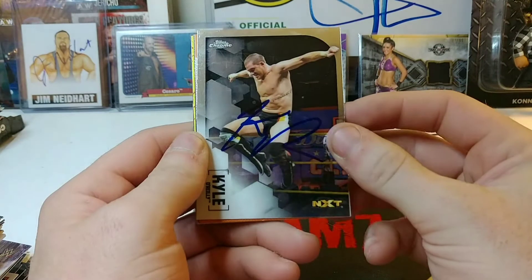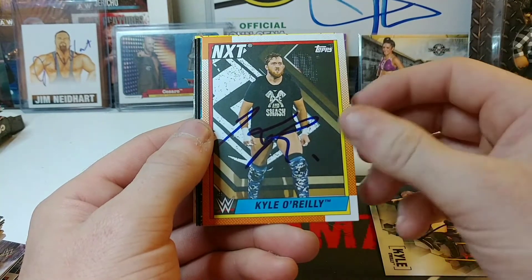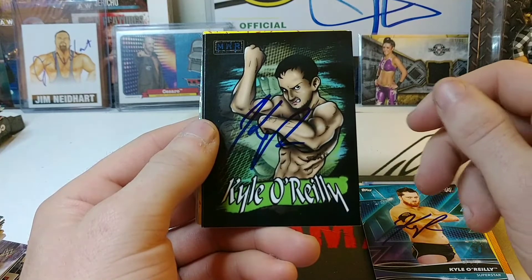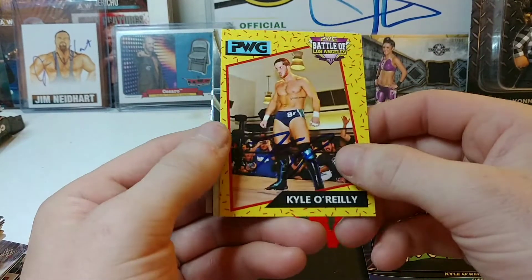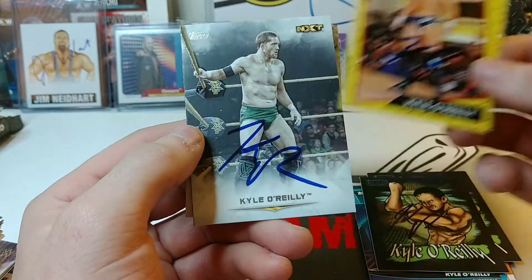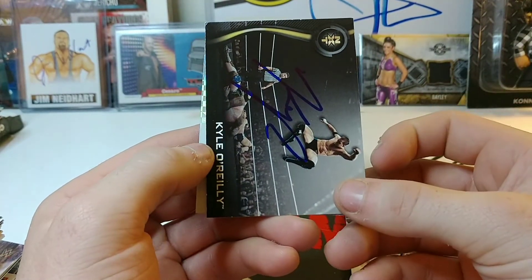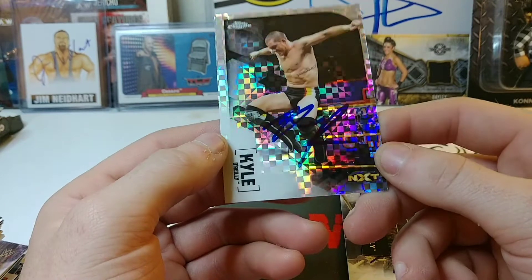Next one is Kyle O'Reilly — signed this 2021 Topps Chrome; this is the first time I've ever met him and he's a really nice guy. Also 2021 Topps Heritage, Topps UK Superstars, signed two MWR cards for the collection, this one for the set as well which looks a lot better in person, Topps Undisputed for the set, an NXT roster card from 2019, and the 2021 Topps X-Fractor.